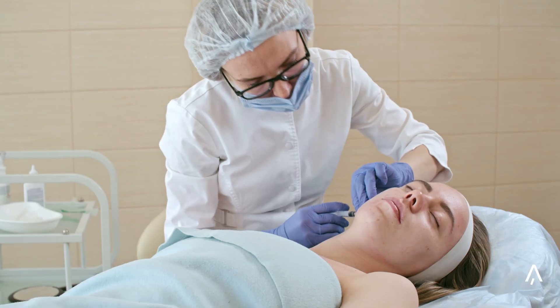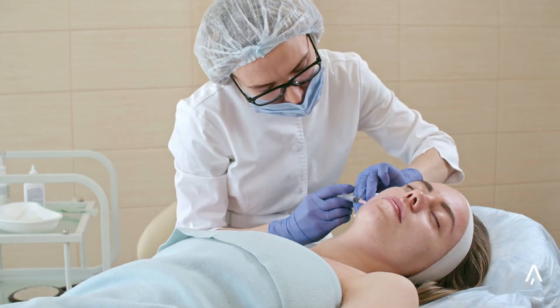Biostimulation is your solution. Unlike invasive facial injections that simply restore lost volume with hyaluronic acid, biostimulators work at the deep layer of your skin to stimulate new tissue growth, helping the skin to naturally produce its own collagen, hyaluronic acid, and plumpness.